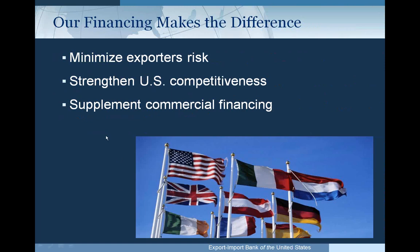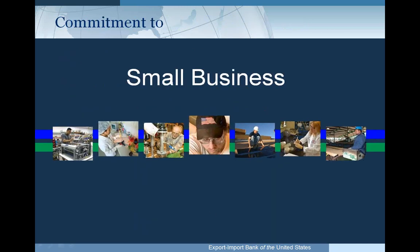Ex-Im Bank's financing makes the difference for a lot of U.S. exporters. Some of our programs serve to minimize exporter risk. We also make it possible for the exporter to obtain financing, such as with the Working Capital Guarantee Program, and we strengthen U.S. competitiveness by permitting U.S. companies to provide more competitive terms to their foreign buyers. We serve to supplement commercial financing, not to replace it. Ex-Im Bank has always been involved with small businesses, even more so with the National Export Initiative and expanded focus on small business programs.